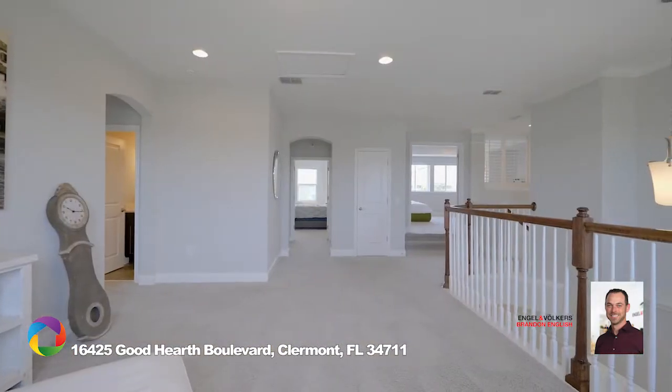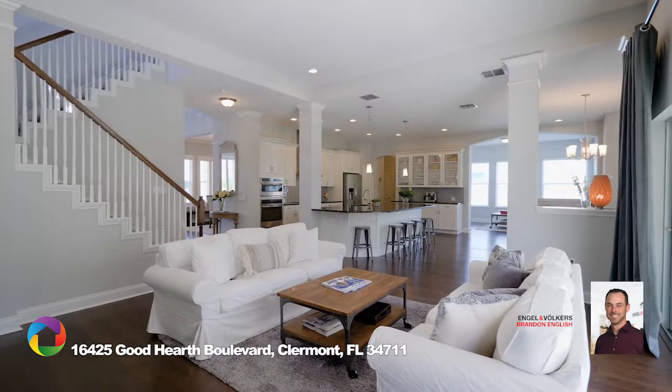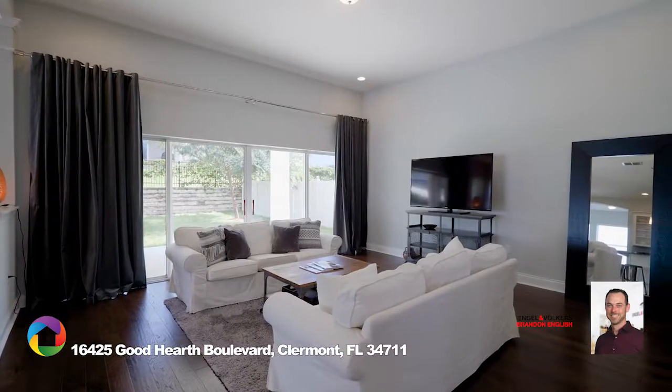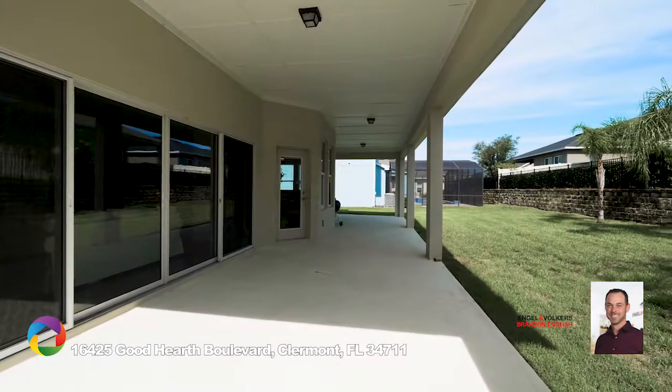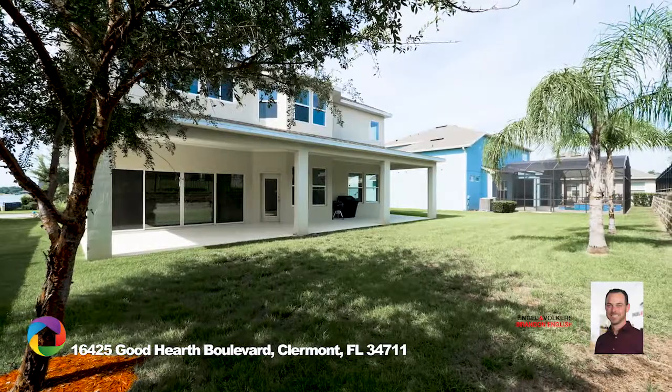All secondary bedrooms are placed upstairs. The oversized great room makes this home even more spectacular. This home will accommodate large family gatherings in and out of the home. The extended lanai is graciously set for large family gatherings and would definitely be fit for a pool.